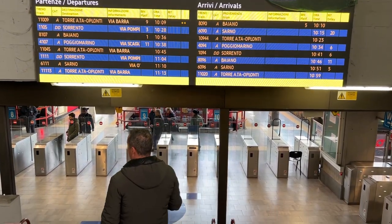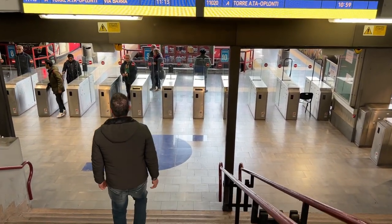After breakfast we made our way to the train station and have just come down to Pompeii for the day. I booked a guided tour — I think it's about two hours and was pretty good value, around 49 euros for the two of us.